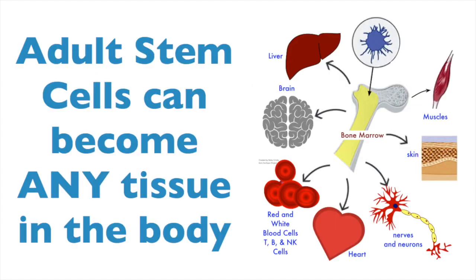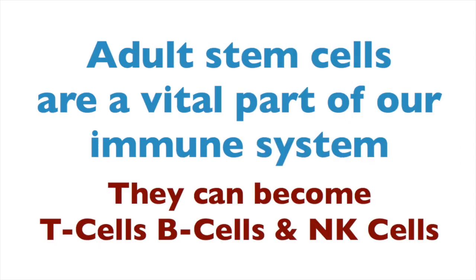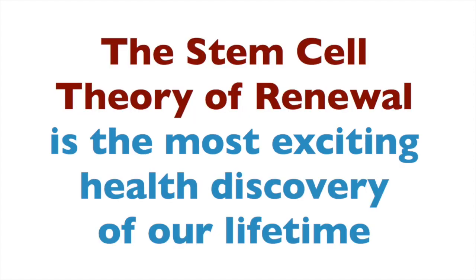If we need new muscle cells, they can become muscle cells. If we need new heart, liver, brain or nerve cells, they can become those too. And if we need to fight an infection or other condition in the body, they can become the immune system soldiers — the various kinds of white blood cells. The discovery of what our adult stem cells do in our body is truly one of the most exciting discoveries of our lifetime.